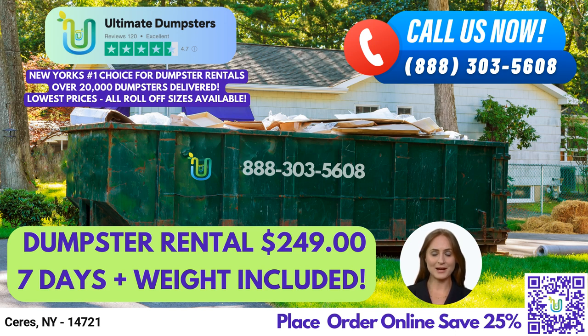Our dumpsters are perfect for a wide range of jobs, from residential and commercial waste management to construction dumpsters, junk removal, and debris disposal. We also provide services for home renovation waste, yard waste removal, and small business waste disposal.